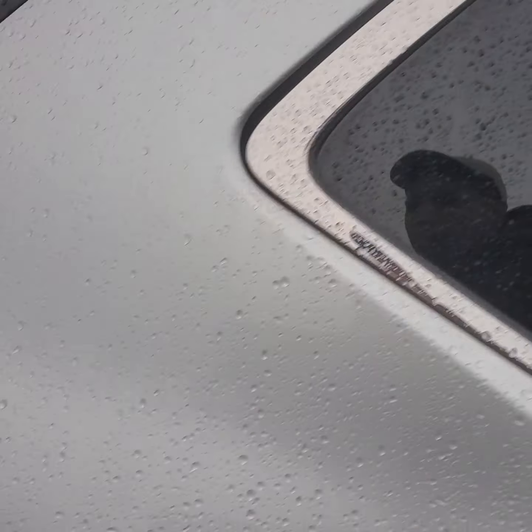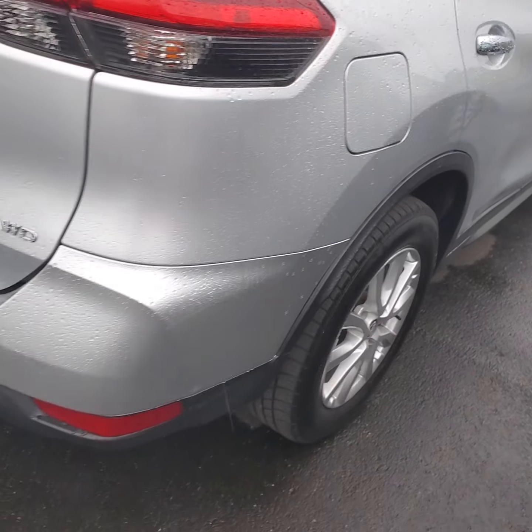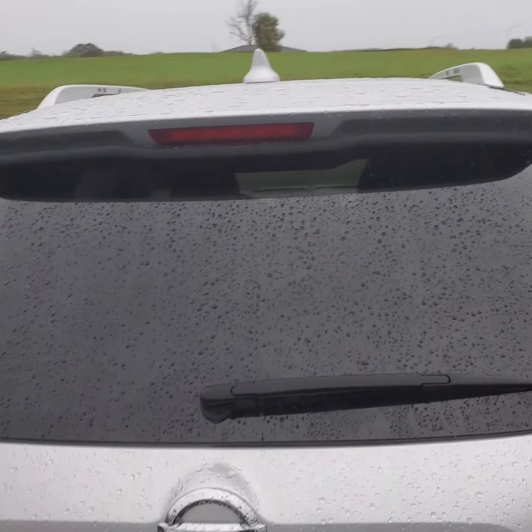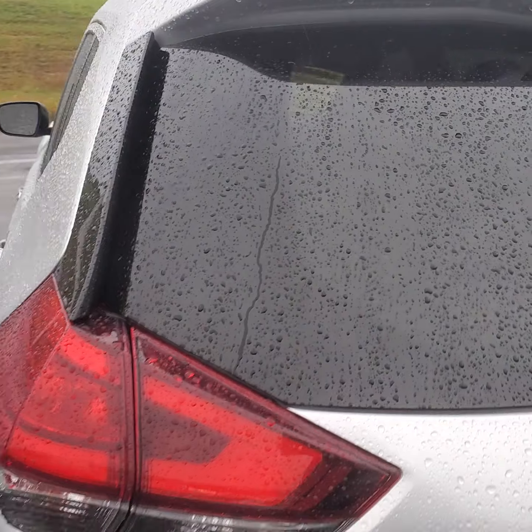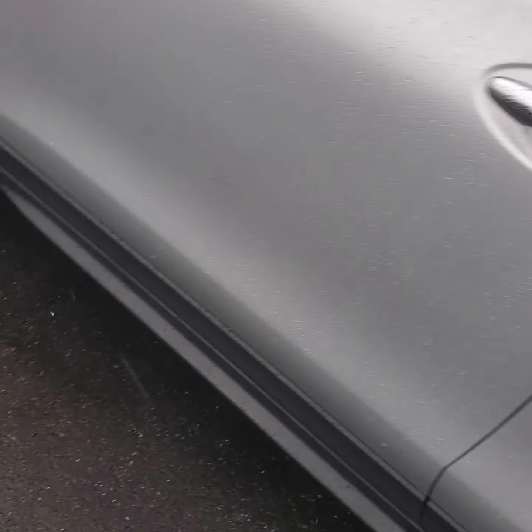We've got a great deal on CarGurus — only one owner, clean title, no accidents, never been in any fights, guaranteed no salvage, junk, hail, fire, or lemon by Carfax, no rust underneath, practically a brand new car. Even though it is three years old, cars usually lose the most value within the first three years — after that it kind of slows down. We're at 56,000 miles.